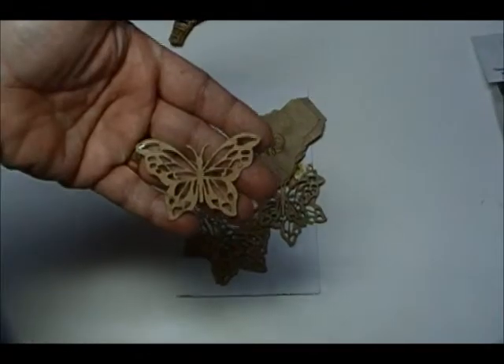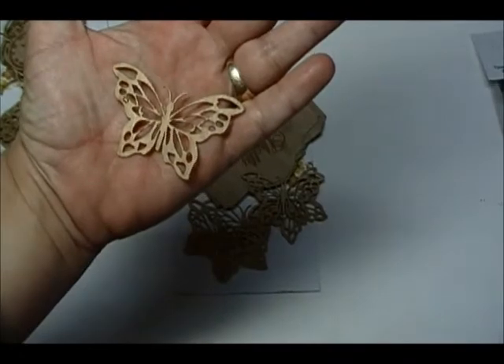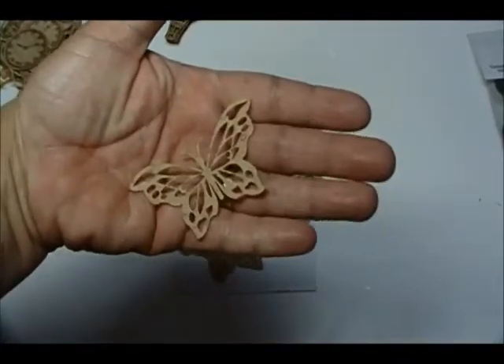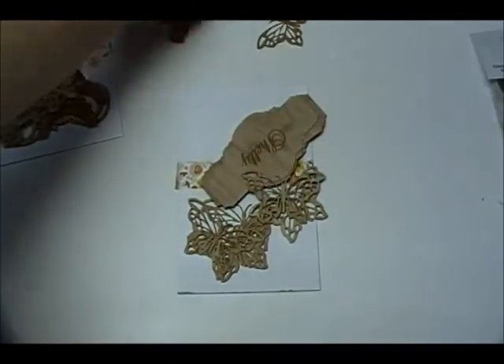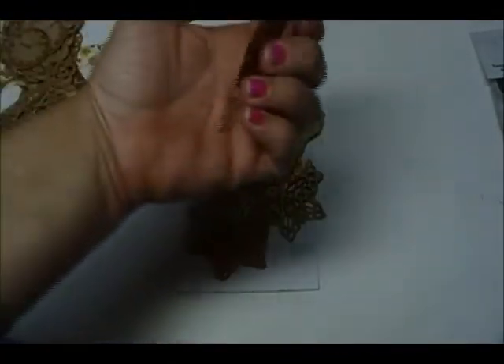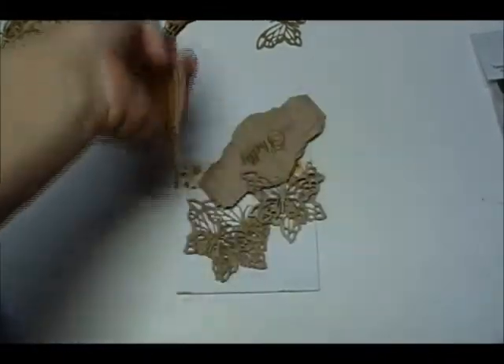I just absolutely love their hot air balloons, and I will be using these butterflies. You could use these either way too, any of them — if you want to know dimension, you could use the back.